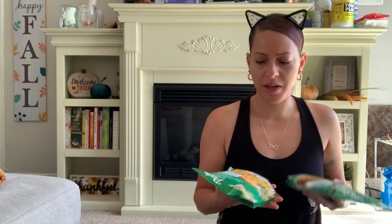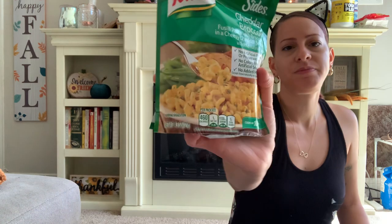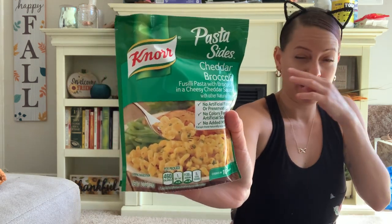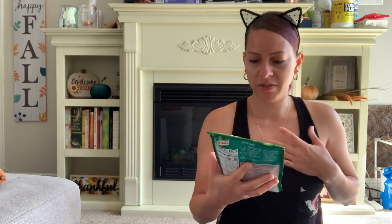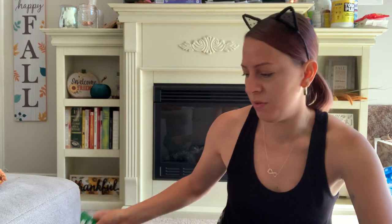I also picked up some rice sides. I usually don't pick these up but these looked really good so I decided to try them. One is the cheddar broccoli pasta — quick and easy to use as a side dish, cooks in about 10 minutes. The other is the cheddar broccoli rice and pasta blend, cooks in about 7 minutes. So there are two different ones and I got both. Got my Kit Kat wrapper all over the place!